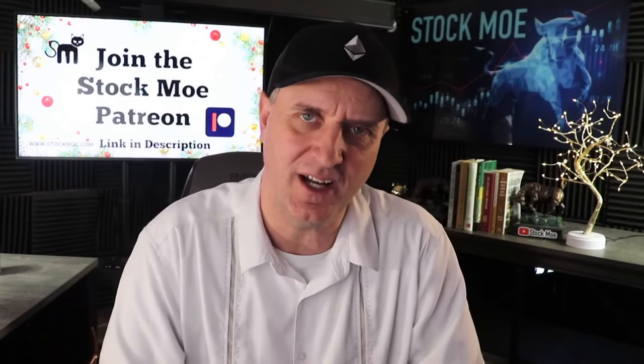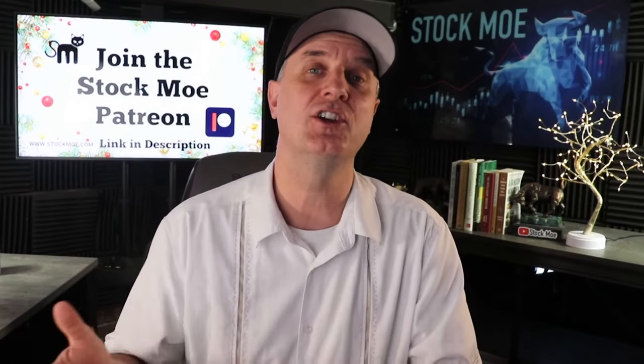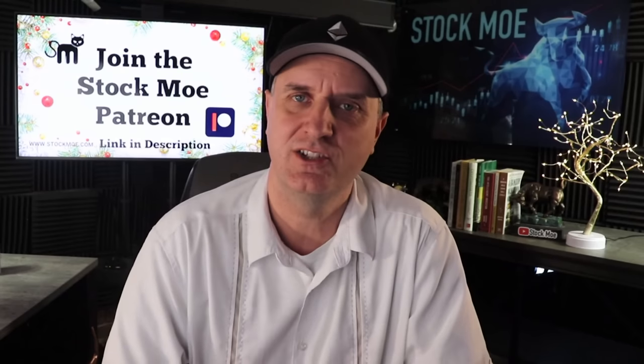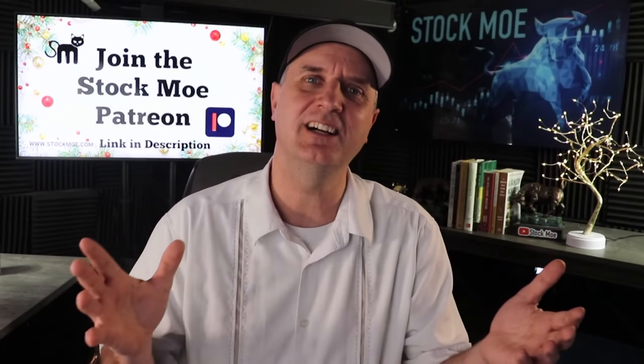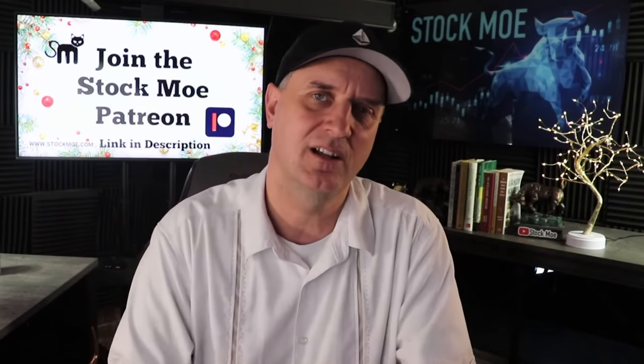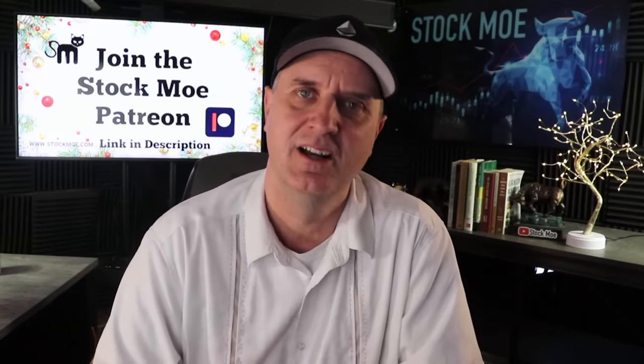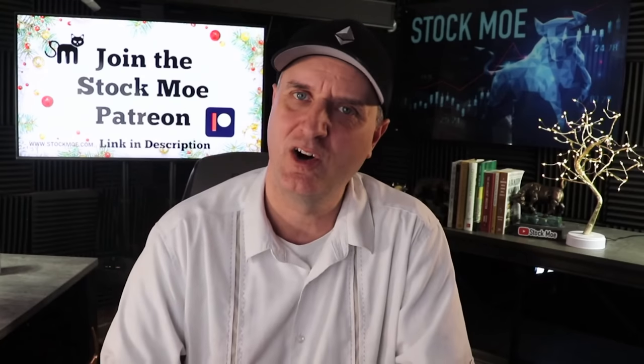I'm going to be doing that moving forward, as well as over at the Patreon. You guys got your first membership content — that's for any paying membership over there. You will get video content sent over, just for you. There's no ads in there. It's right to the meat. We talk a lot about stocks and portfolios; I'll go over the portfolios in there and some of the thinking behind them and all the plays.